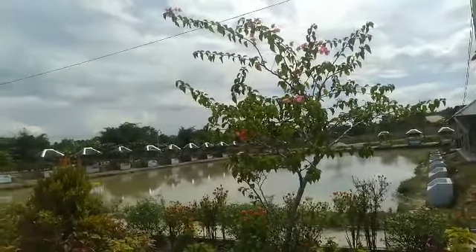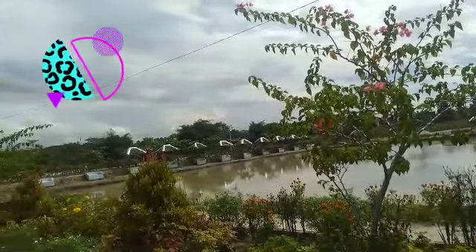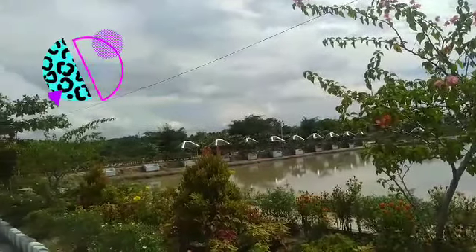Kalau ini adalah Taman Pancingnya. Kalian bisa memancing disini. Kemarin kreator lihat banyak juga tuh yang dapat ikannya.